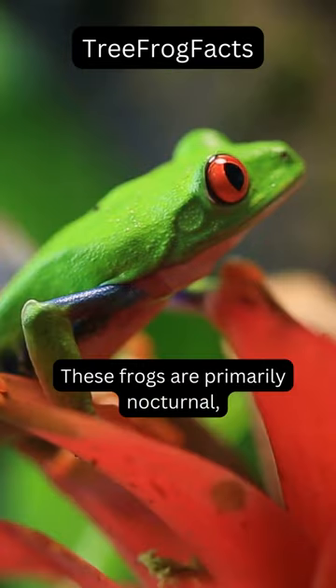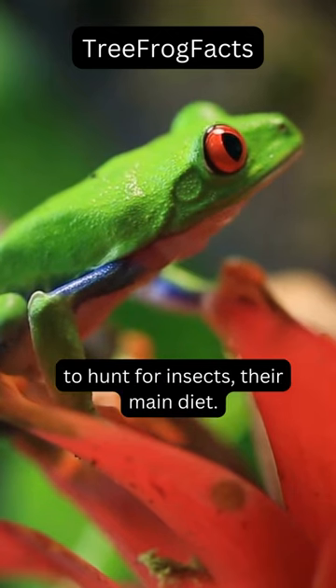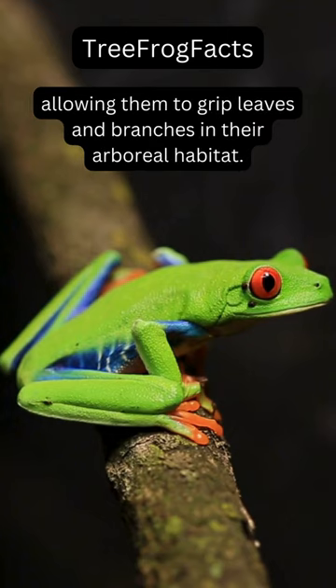These frogs are primarily nocturnal, spending their days resting on leaves and becoming active at night to hunt for insects, their main diet. Their toes have adhesive pads that aid in climbing and sticking to surfaces, allowing them to grip leaves and branches in their arboreal habitat.